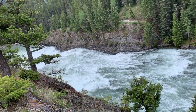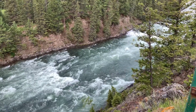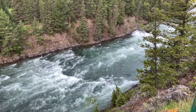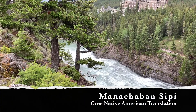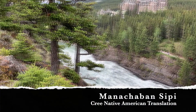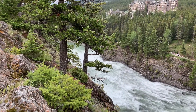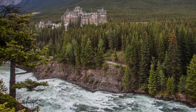This churning valley of white water is Bow Falls. The waterfall here is wide but the drop is very short, just 30 feet at its highest point. It got its name from the Cree Native American name Manasheban Sipi, literally meaning the place from which bows are taken. Their bows were made from the wood of the Douglas fir that grows on the banks of this river.